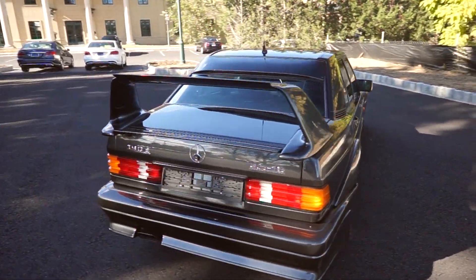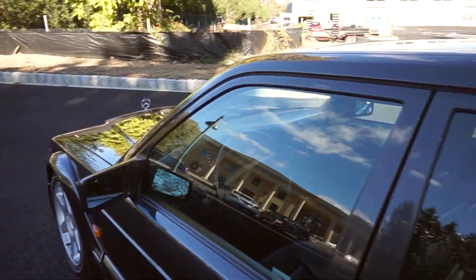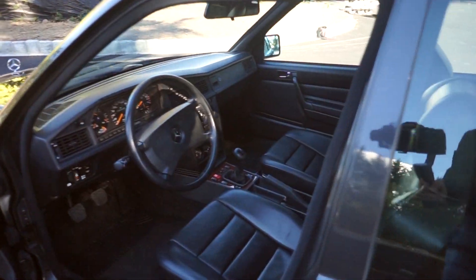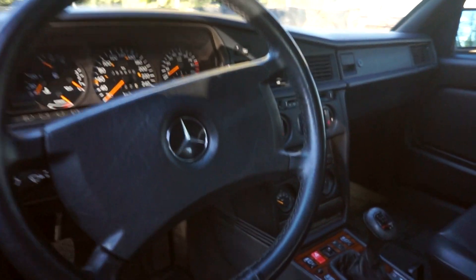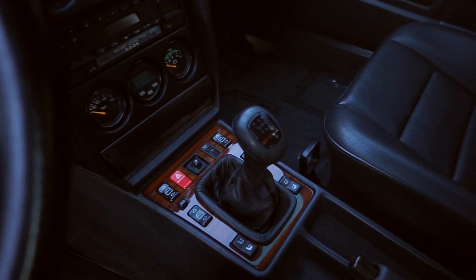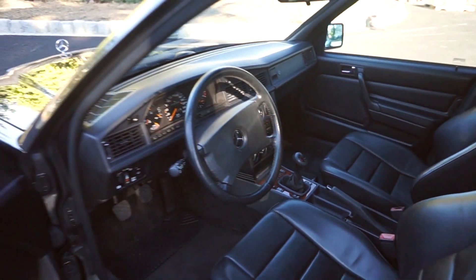Let's see if we can get into it. Only 55,000 miles on it, and it's got a five-speed here. Just a regular old family sedan — not quite.